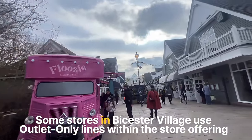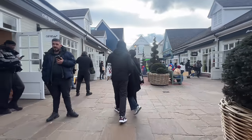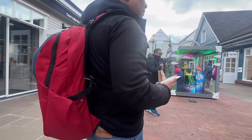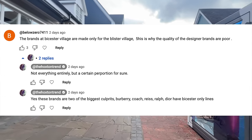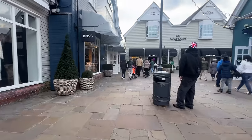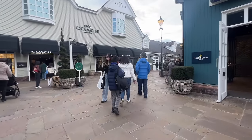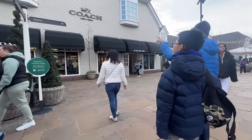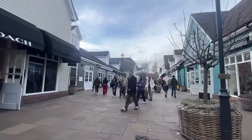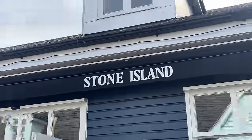There are some brands that will just make items specifically for Bicester Village, but it wouldn't be all of their brands — some stuff is coming from mainline, some is made specifically for the outlet, and some is just clearance. There's no store in Bicester Village where everything is outlet-only. Some people said the Stone Island stuff is made just for the outlet, but that is simply not true. Stone Island doesn't do that — all the stuff is mainline. They're simply using this as a way to clear stock, not producing lower quality items for the outlet.